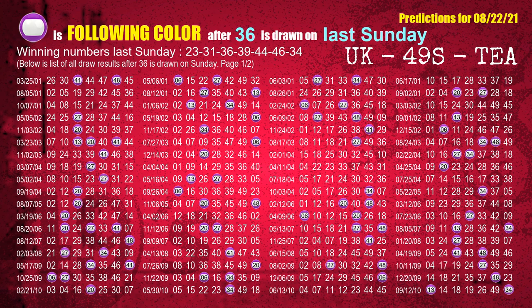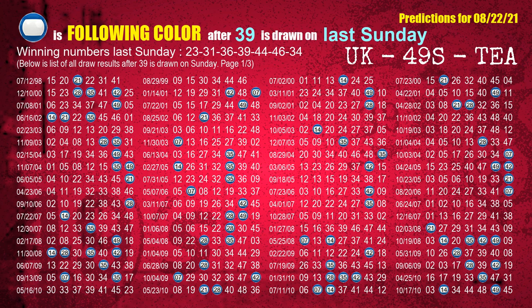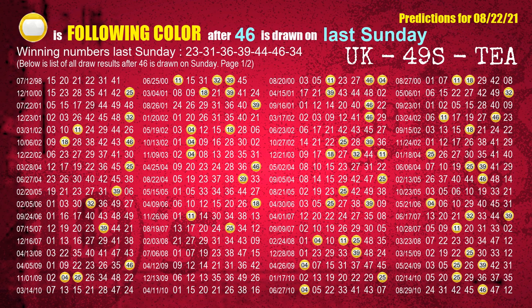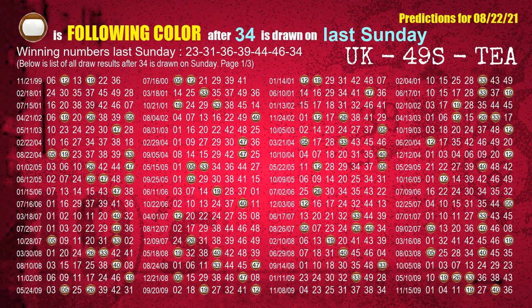The third winning number last Sunday is 36 — the most frequently following color is purple when 36 is the winning number on last Sunday. The fourth winning number last Sunday is 39 — the most frequently following color is blue when 39 is the winning number on last Sunday. The fifth winning number last Sunday is 44 — the most frequently following color is brown when 44 is the winning number on last Sunday. The sixth winning number last Sunday is 46 — the most frequently following color is yellow when 46 is the winning number on last Sunday. The booster winning number last Sunday is 34 — the most frequently following color is brown when 34 is the winning number on last Sunday.